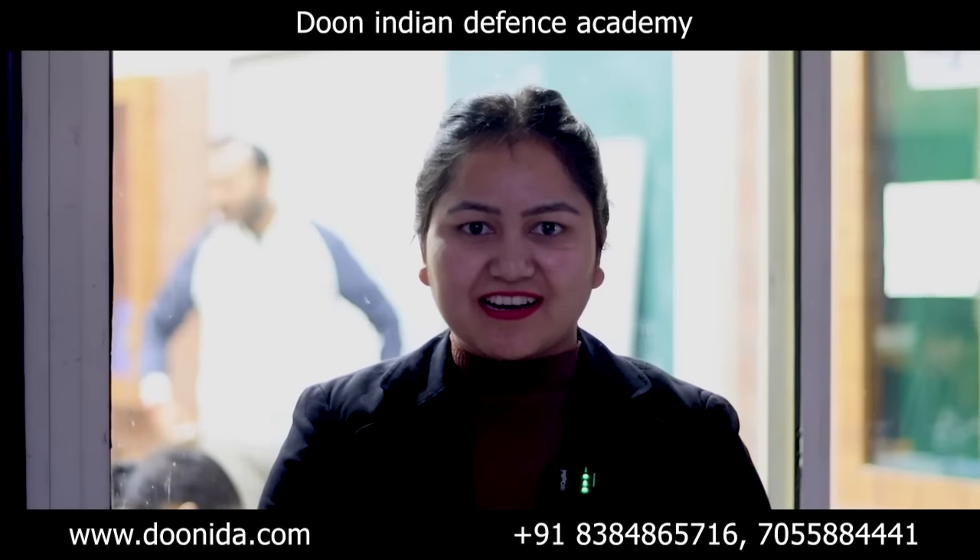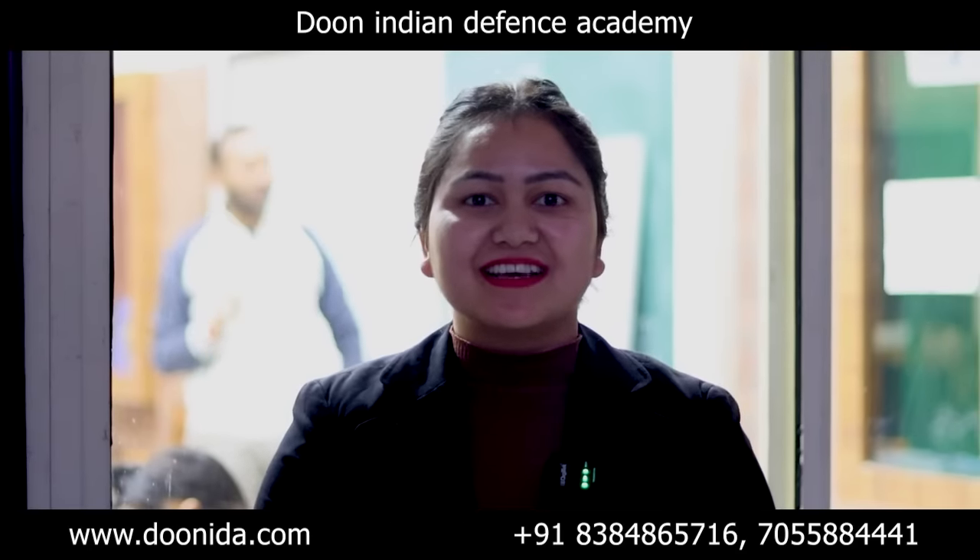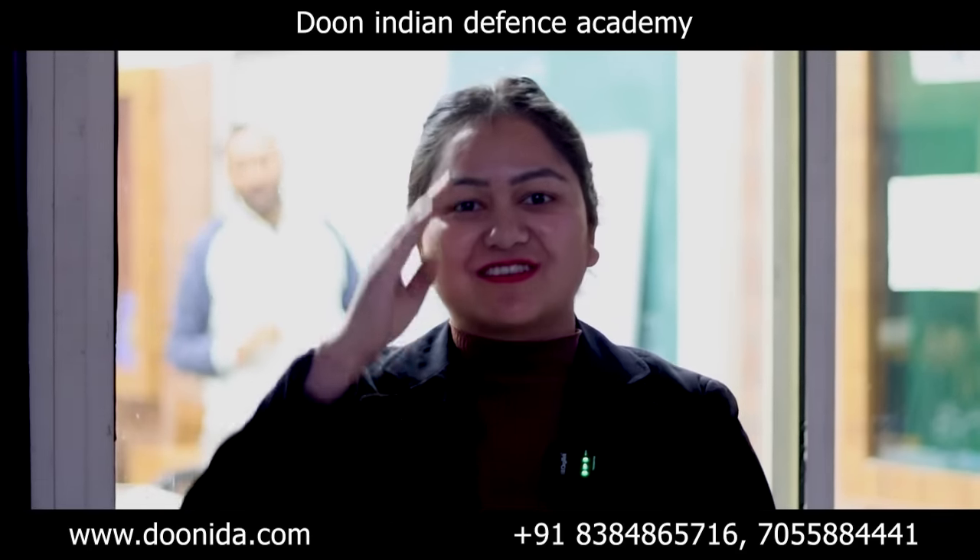This is our complete campus tour — hope you guys liked it. Without wasting time, go on our website and register your child. If you have any other query, you can call on the numbers below. Thanks for watching, and Jai Hind.